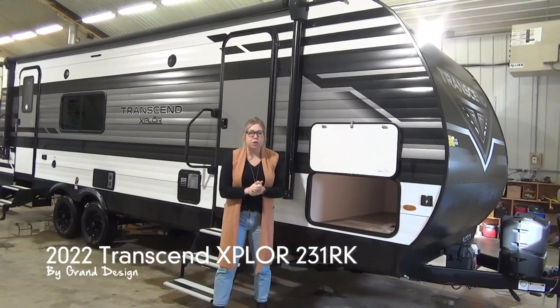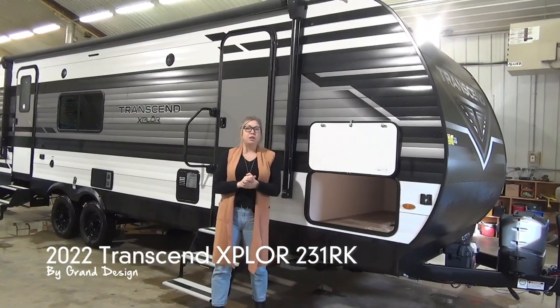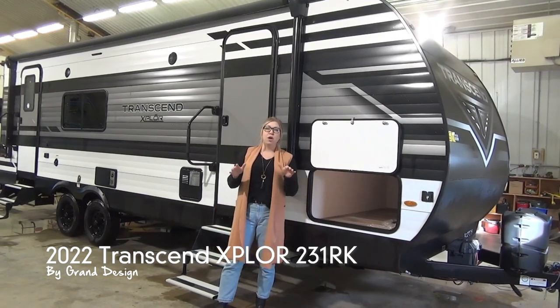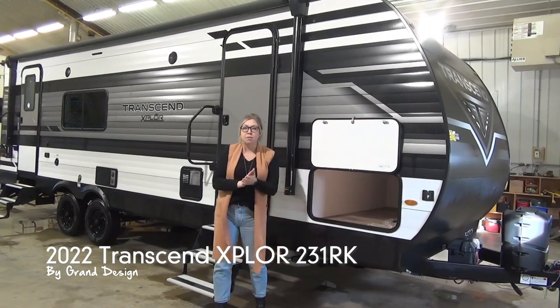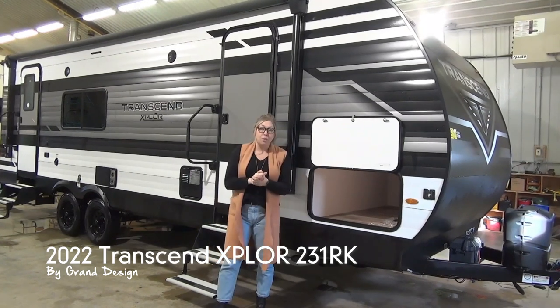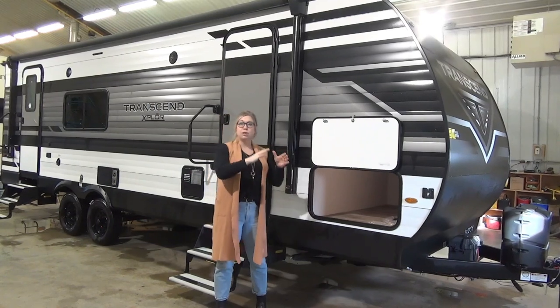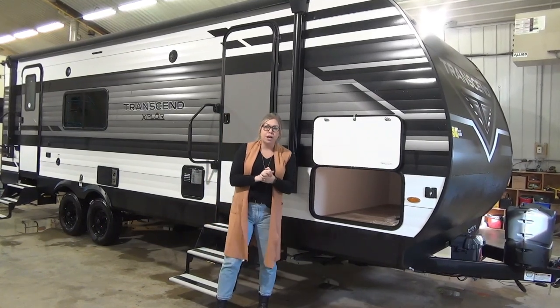Hi folks, Tamara here with Mind Arts Leisure World. Today I'm going to walk you through the 2022 Transcend 231RK. This particular model has a huge amount of savings on right now — it is on sale, so come check it out and get a great deal. This is a Grand Design product, their entry level in the Transcend aluminum line.